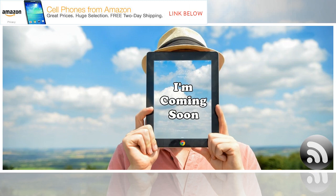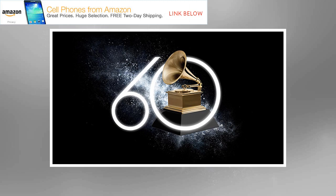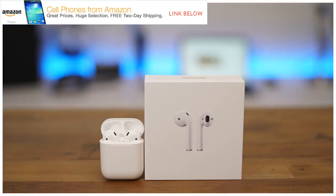As CBS has the exclusive rights to the Grammy Awards, the best way to stream the show with your Apple device is with the CBS All Access app or website. It is a paid service starting at $5.99 per month, but it also offers a free seven-day trial. You can sign up online or through the app — just make sure to cancel before the trial ends to avoid any charges. A credit or debit card is required for the trial.